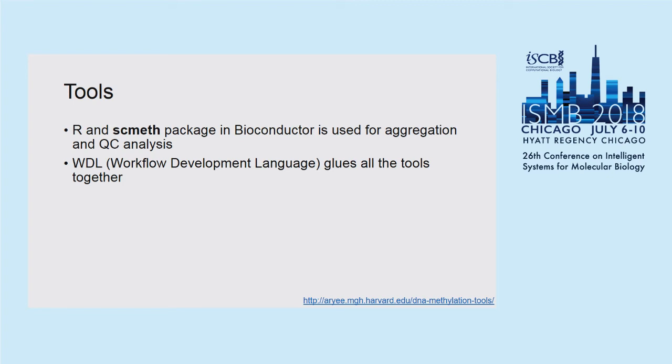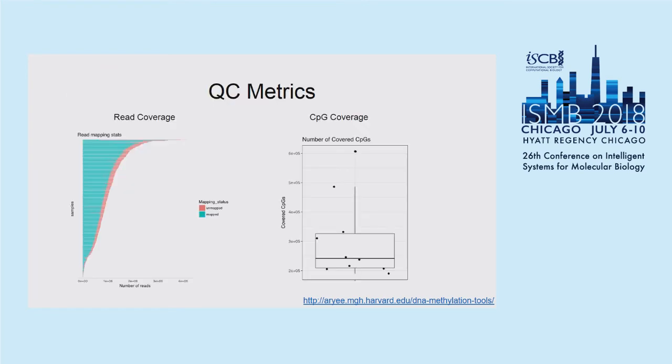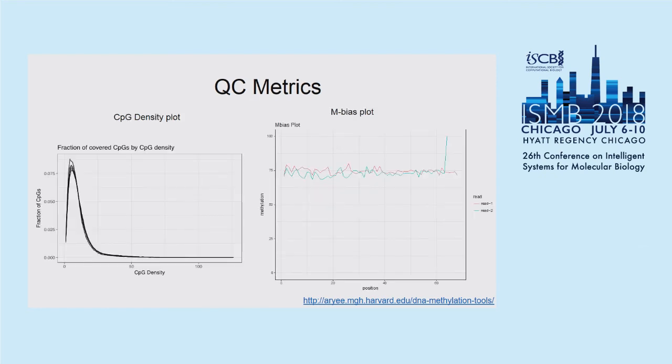I will give you some QC metrics that you can gain from the QC report. This is a subset of the QCs available. We provide information about read coverage — how many reads are covered, how many are unmapped versus mapped, and the CpG coverage metrics including the CpG density plot, so you can assess whether you are capturing the CpG sites where you want to, since different assays are optimized for high-density versus low-density regions. We also produce an M-bias plot that gives you information about where along the reads methylation is preferred.